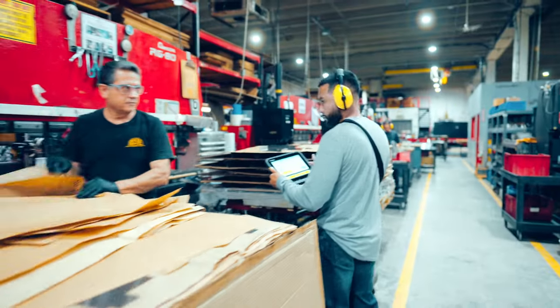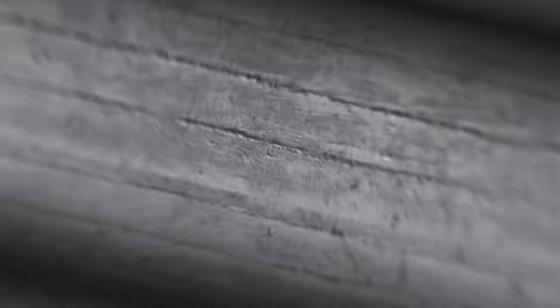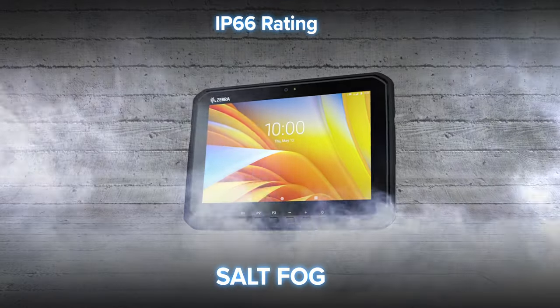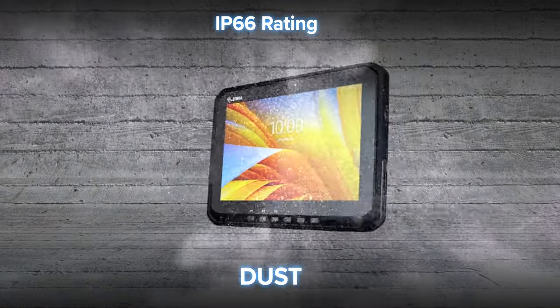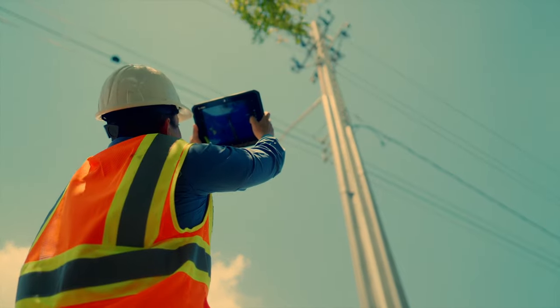Because it goes without saying that your workers deserve a tablet that has been through more real-world tests than any other. Water. Vibration. Salt fog. Solar. Dust. Cold. Because they will be tested. Every day.